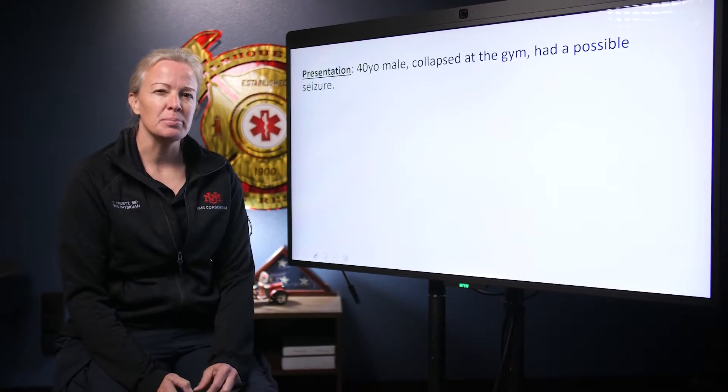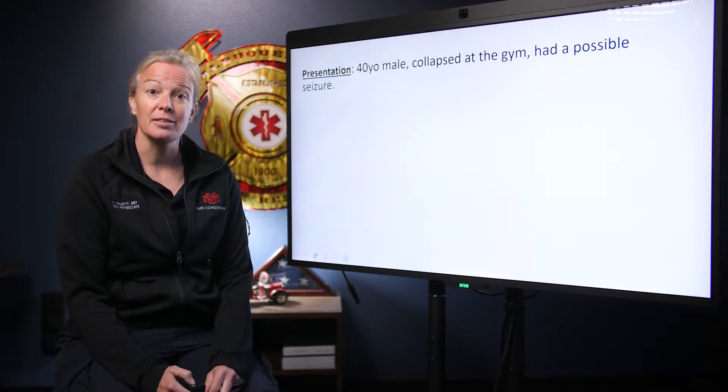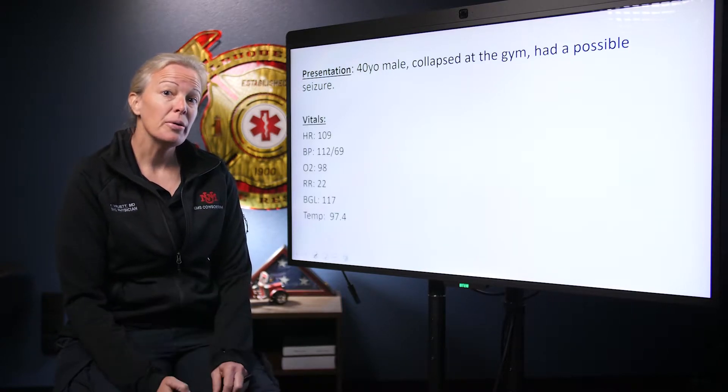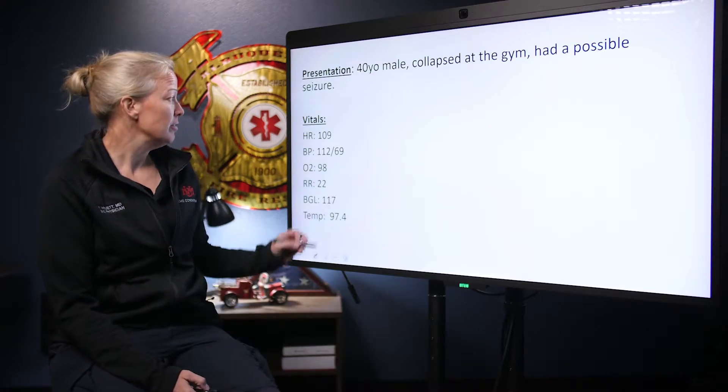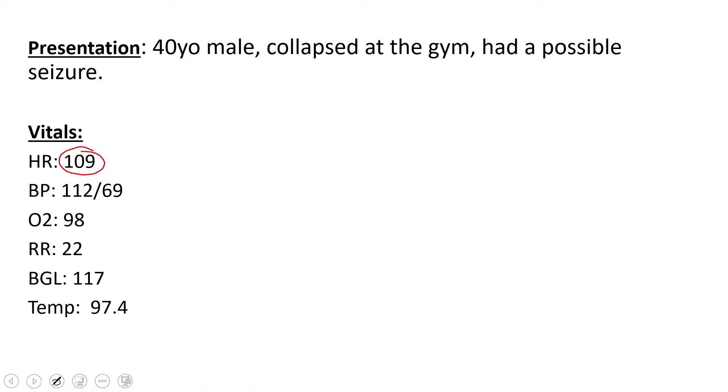When you get there he's minimally responsive and he's laying on the floor. So just like always we start with our vital signs. You get a heart rate of 109, which is a little fast. Blood pressure 112 over 69 looks good. Oxygen 98 - he's breathing on his own at 22 times a minute. Sugar is 117. You always want to check sugar in your seizure patients - that checks out. And his temp is 97.4.